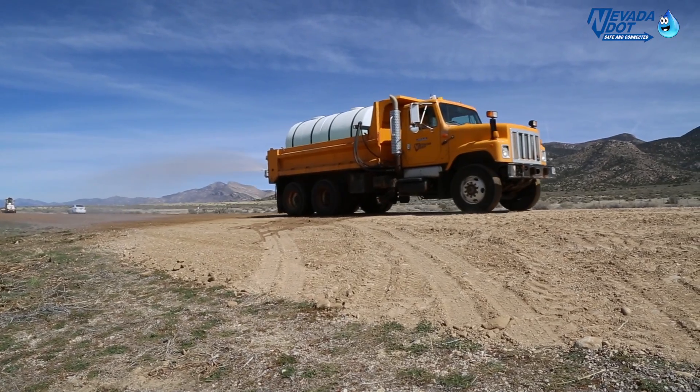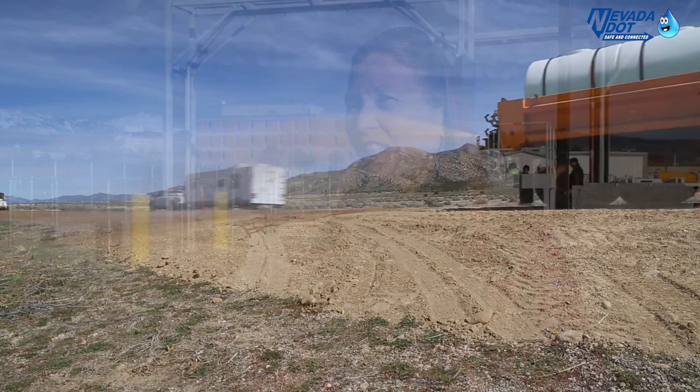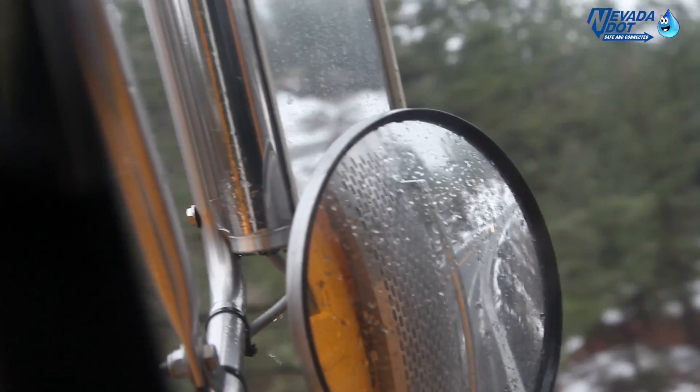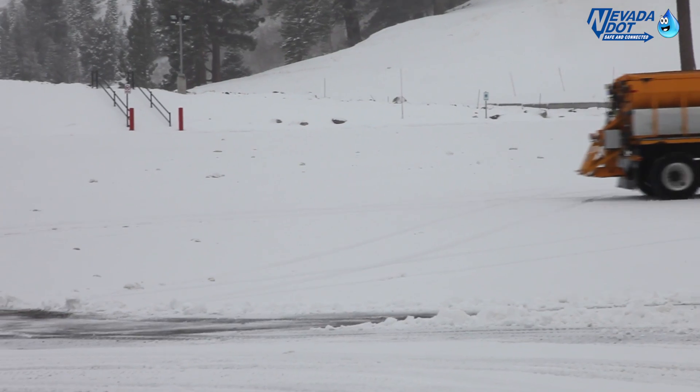NDOT trucks are out in all types of conditions and can get pretty dirty. When you think about an NDOT vehicle, they're out on the roadways all the time. They're putting down brine, sweeping up sand — they just have a lot of potential for getting grime, salt, and sand all over those trucks.